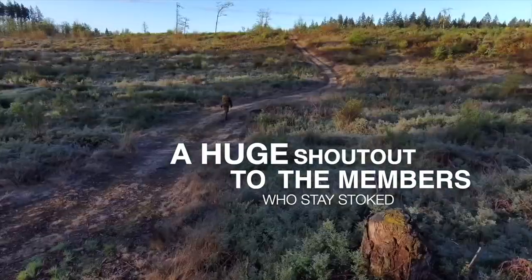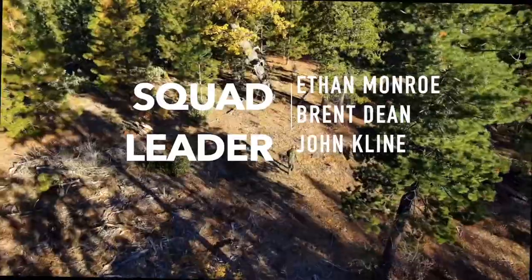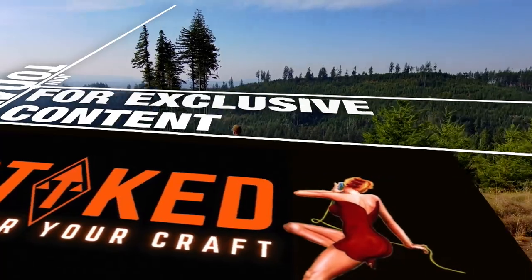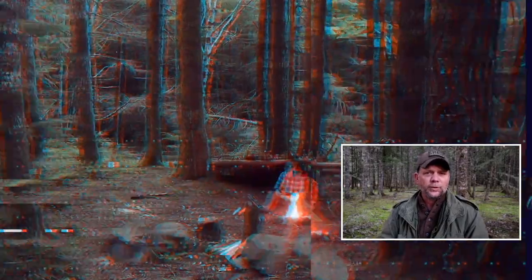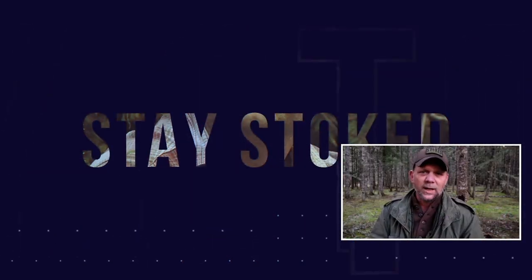I hope you enjoyed the content of this one. If you did, make sure you like it, share it with a friend or a buddy, and leave some comments down below so we can keep this conversation rolling. As always, until then — you stay out there, you keep grinding, and you stay stoked. If you want to master your craft and develop your tactical virtue, make sure you subscribe to the channel, click the notification bell, and consider becoming a channel member for exclusive access to content not available to anyone else.